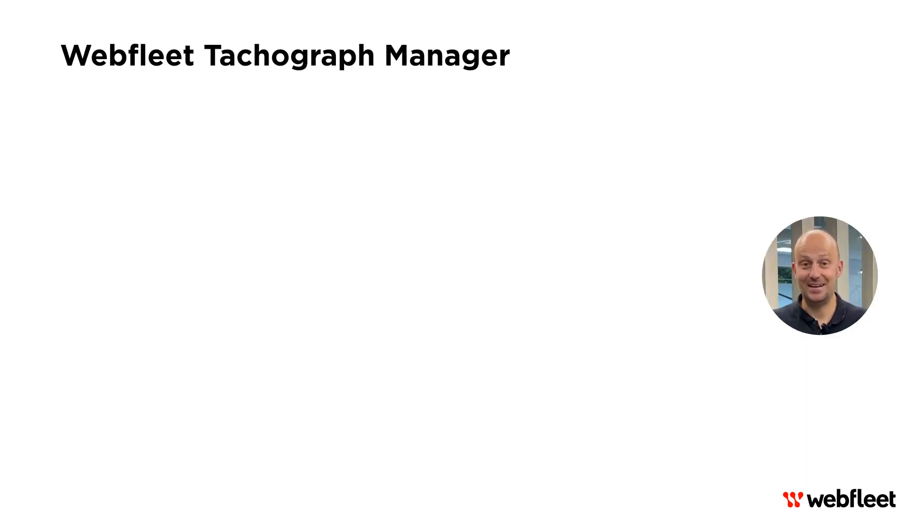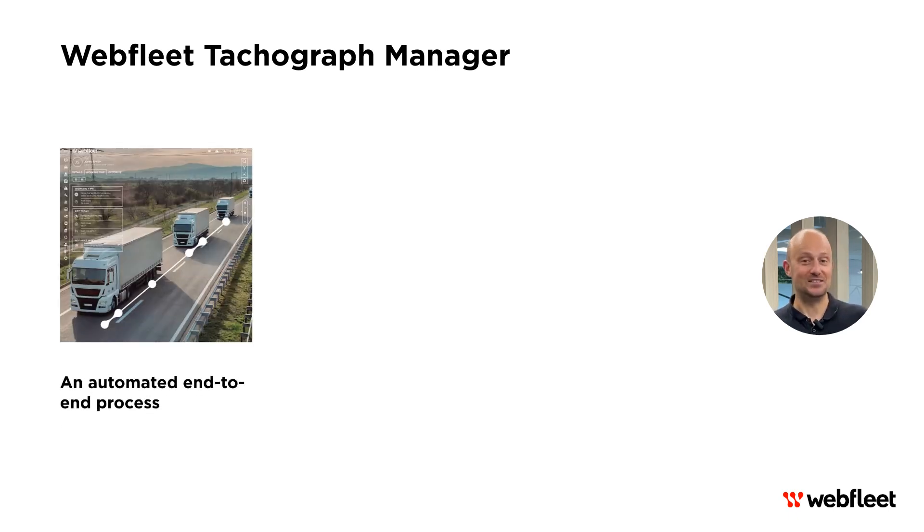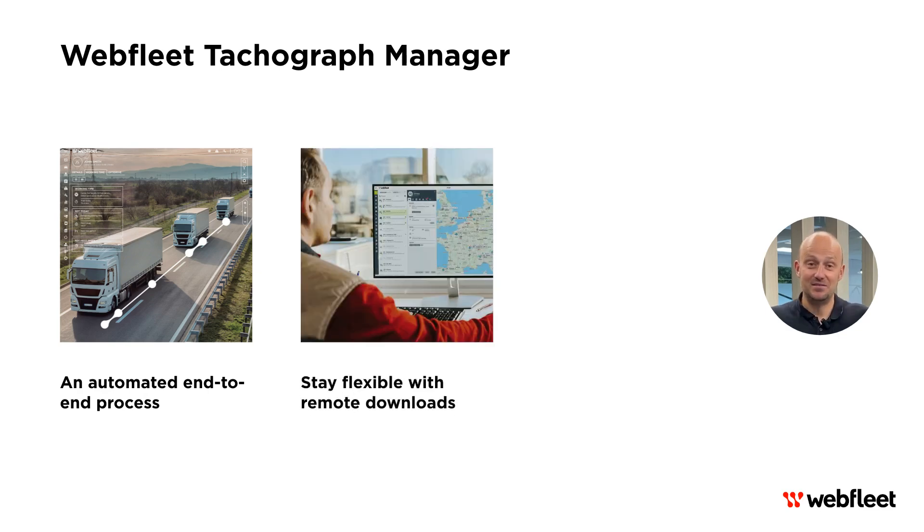First off, let's focus on the Webfleet Tachograph Manager. Webfleet Tachograph Manager helps you to comply with tachograph and driving time regulations in the UK, Ireland and Europe. Tachograph Manager automates data downloads, archiving and analysis. It's faster and cheaper, letting you focus on your business. Downloading tachograph data is easy — no set location needed, keeping your trucks moving.